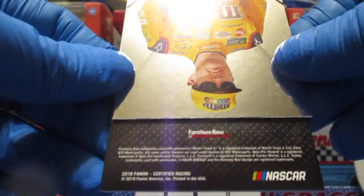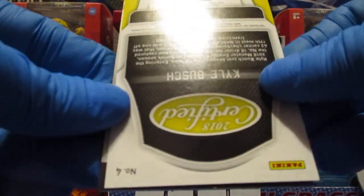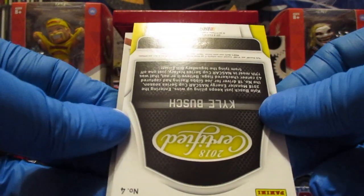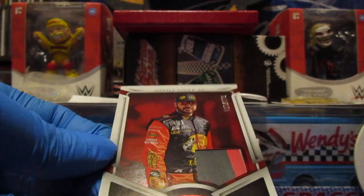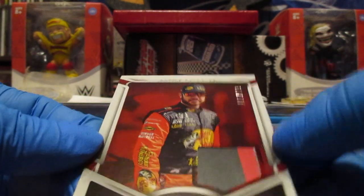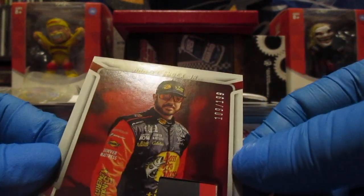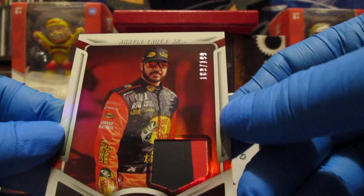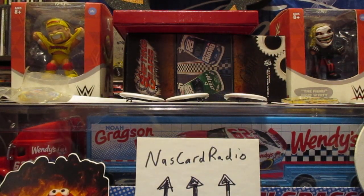The MIM card is going to be of a Furniture Row Racing driver — Martin Truex Jr., nice! And is it going to be a base or will it be a lower number parallel? It's red — oh wow, two color, and I think that's sheet metal. 109 of 199. So that is going to do it for this one, thanks for watching guys, we'll see you in the next video.